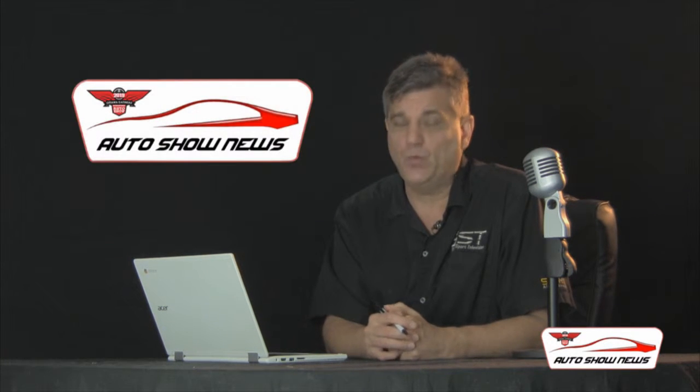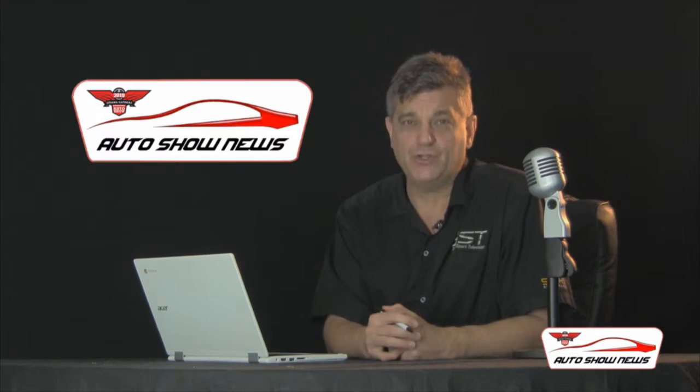So March 21st to 24th, you can share in the excitement and share in the Canadian pride of the Ford GT at the Ottawa Gatineau International Auto Show at the Shaw Center in downtown Ottawa. You can find out more at sstcarshow.com or at autoshowottawa.com. I'm Rick Walker, you're watching Auto Show News.